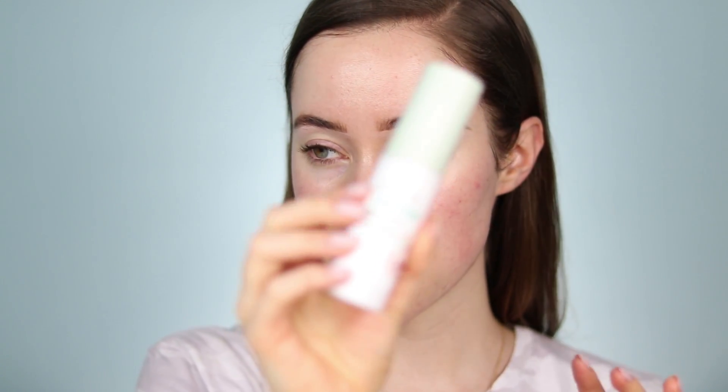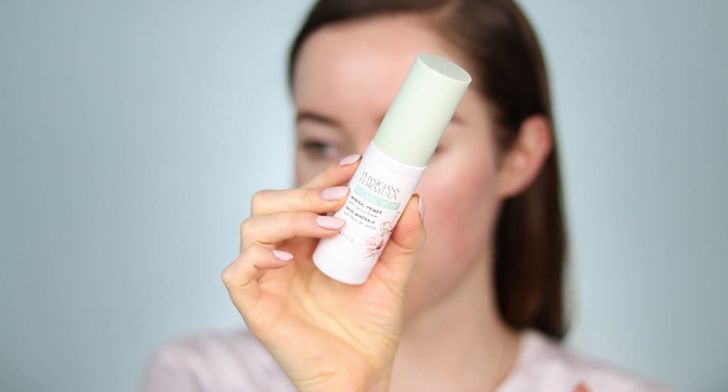For primer, I'm so excited to try this — the Physicians Formula Organic Wear Mineral Primer. It's supposed to moisturize, protect, and prep the skin all at once. It has an exclusive organic nourishing complex with organic aloe vera, organic jojoba oil, and botanical cactus flower. I do think it's cool that this line has organic ingredients — really unique, especially for drugstore products.